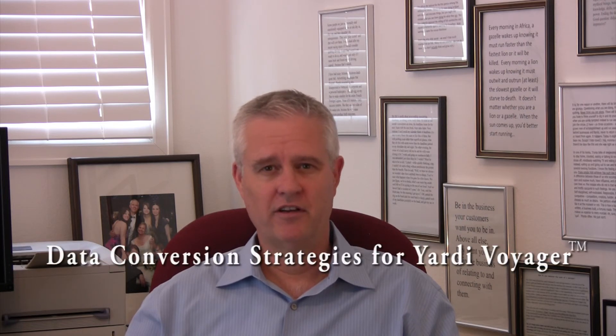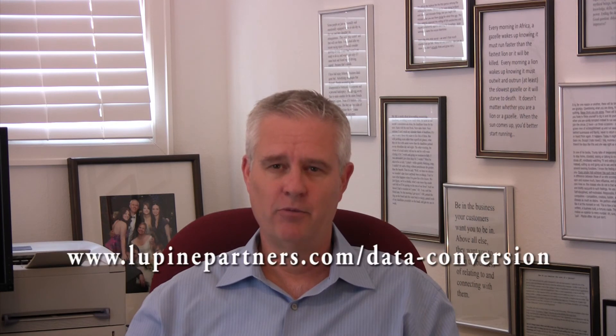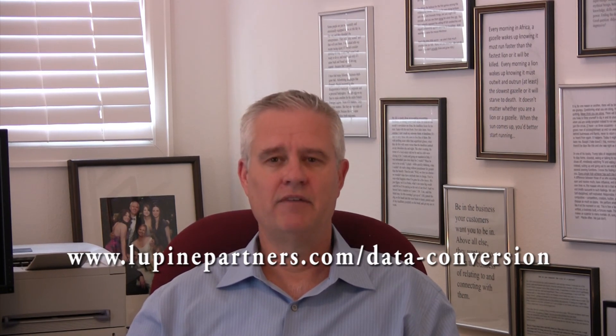The conversion of data during any software migration project can be complicated and daunting. My e-book, Data Conversion Strategies for Yardi Voyager, will definitely help you and is available for free. Just go to this link, fill in your name and email address, and I'll send it to you immediately. Thank you. I'm David Wolf.